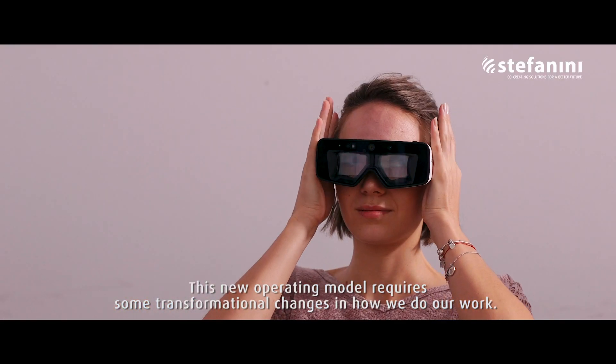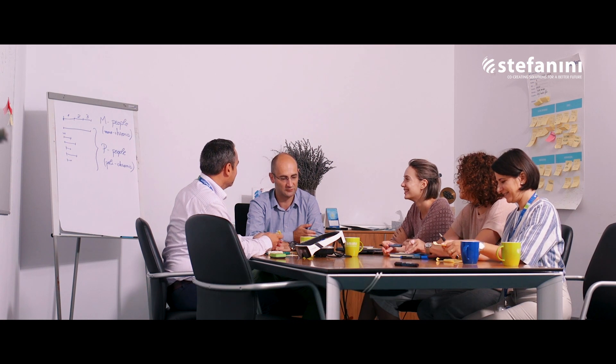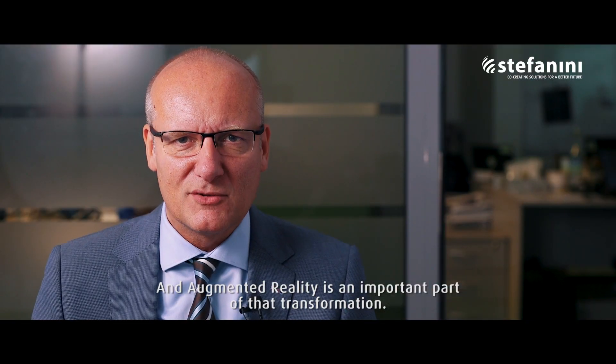The new operating model requires some transformation of changes in how we do our work, and augmented reality is an important part of that transformation.